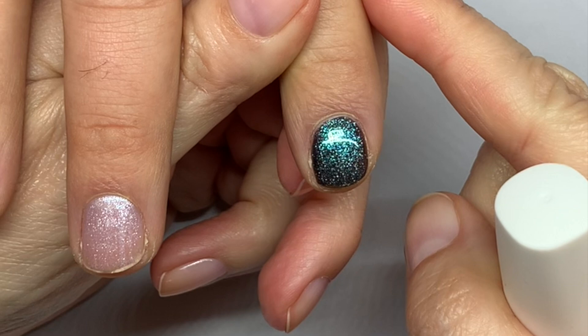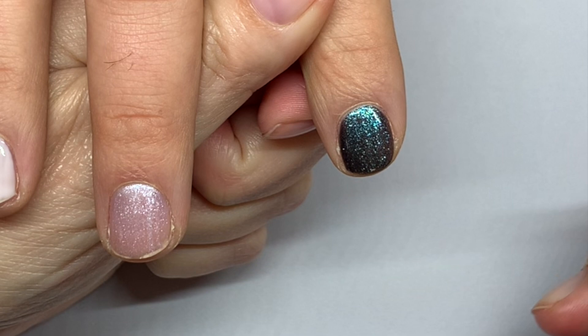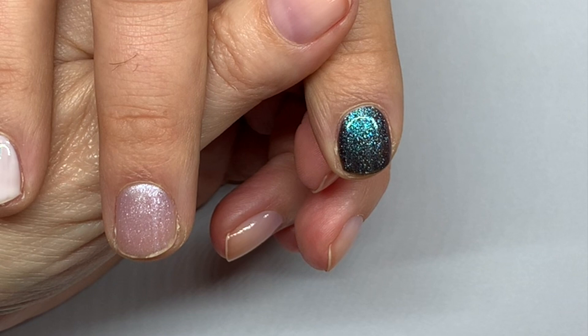With shimmery colors, you might want to use two top coats, which we're going to show you. Because they tend to eat the top coat — it becomes a little dull. So two coats of top coat.